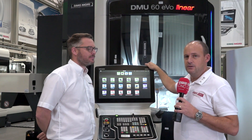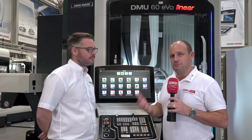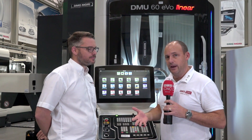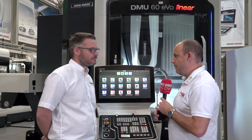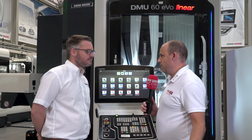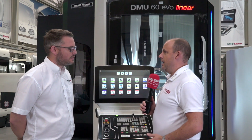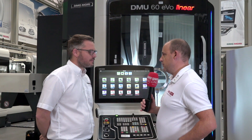DMG Mori have an open house on October the 23rd running through to the 26th. I'm with Chris Cooper here. One of the things on display is going to be talking and showing the benefits of digitalization and what DMG Mori are doing in that area at the moment. Just give us a very quick overview to whet the appetite of our audience as to why they should come here at the end of the month and find out more about what you're offering on the digitalization.